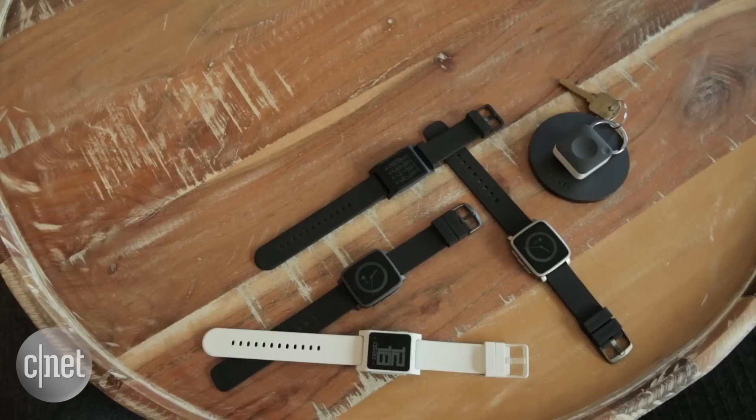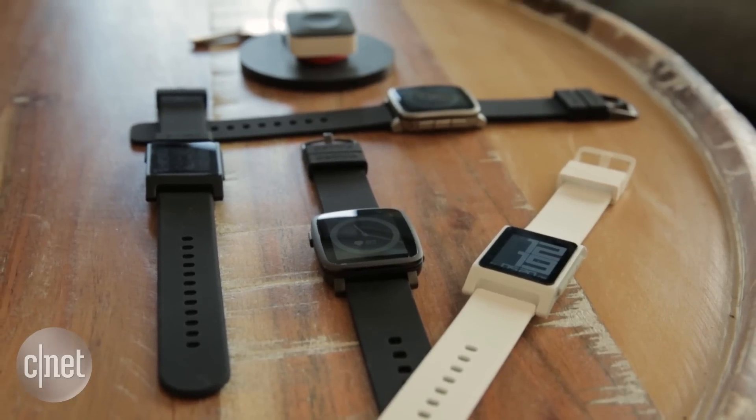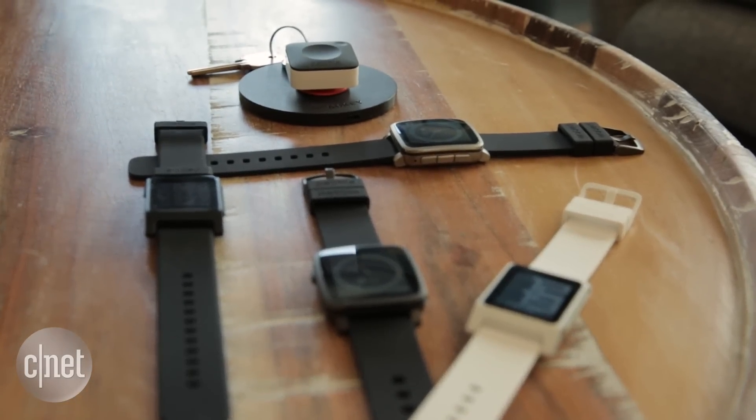Is there another area beyond watches and the core that you'd want to branch into? I see a future where at some point you're going to have multiple wearables that all talk to each other, connect through to the internet, and help you live a little bit more of a good life.